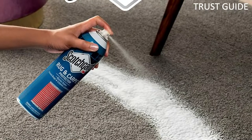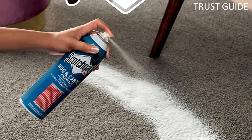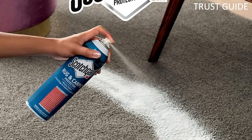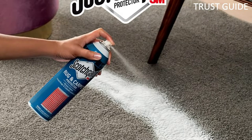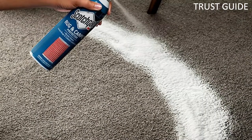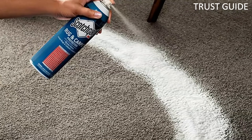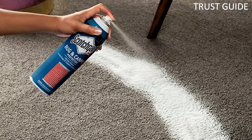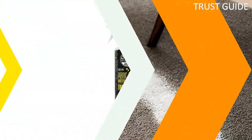Once applied, the protector repels liquid spills so they won't sink deep into carpet fibers, making them easier to wipe. An aerosol spray easily and evenly distributes a fine mist over large areas. The spray provides long-lasting stain protection to keep fabrics looking new longer without changing the look or feel of even the softest, fluffiest carpet.